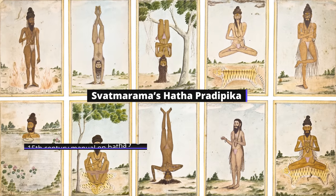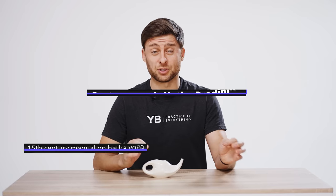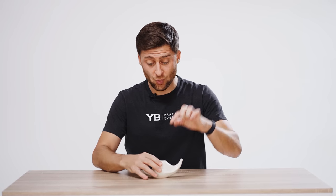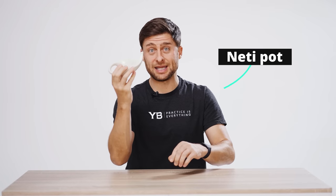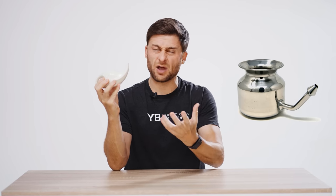Now let's take a look at Jala Neti. Five or six hundred years ago, Swami Svatmarama codified the Hatha Pradipika — some of these classic yoga techniques — and one of them was Jala Neti. This is where we do a nasal flush with a saline solution. This is called a Neti pot — N-E-T-I. You can order them online, they're very inexpensive. You have three options: porcelain, metal (often made of copper or something similar), and plastic. I'd avoid the plastic ones — a metal or porcelain one is a really good option.